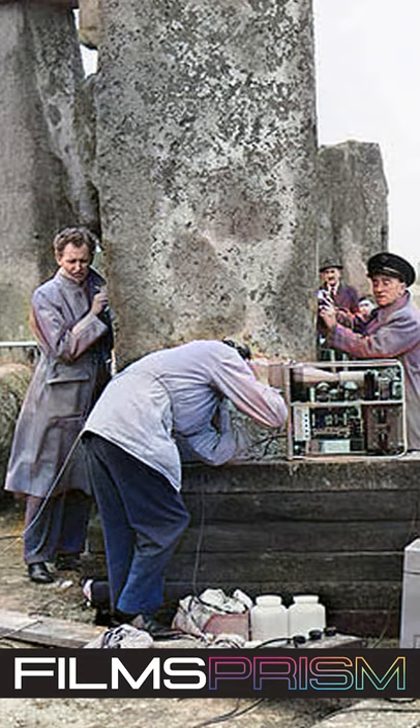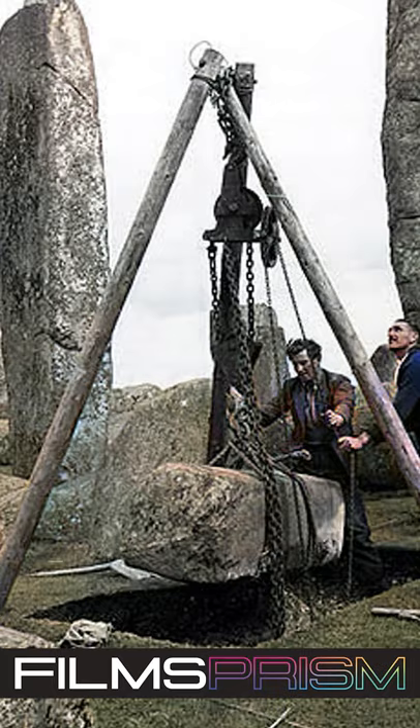During the 1920 restoration, William Hawley, who had excavated nearby Old Sarum, excavated the base of six stones and the outer ditch.